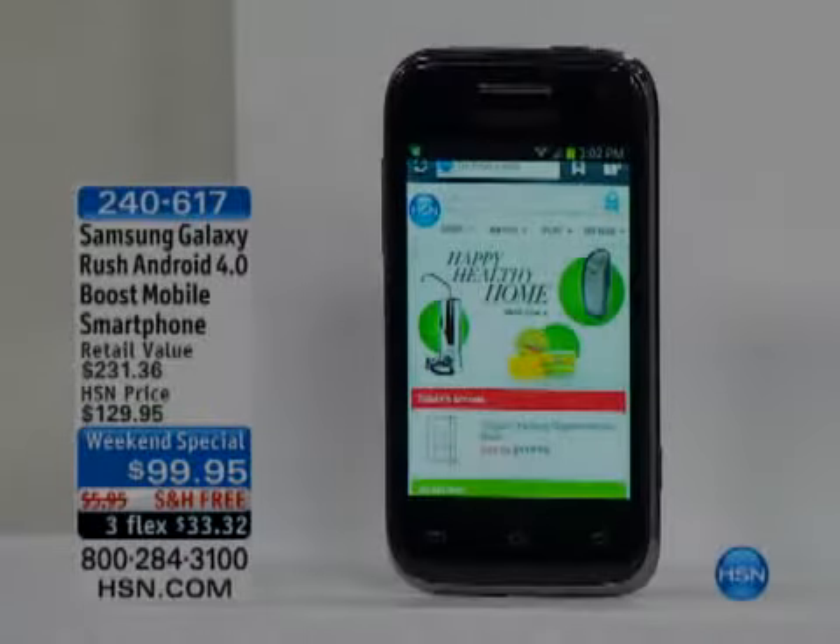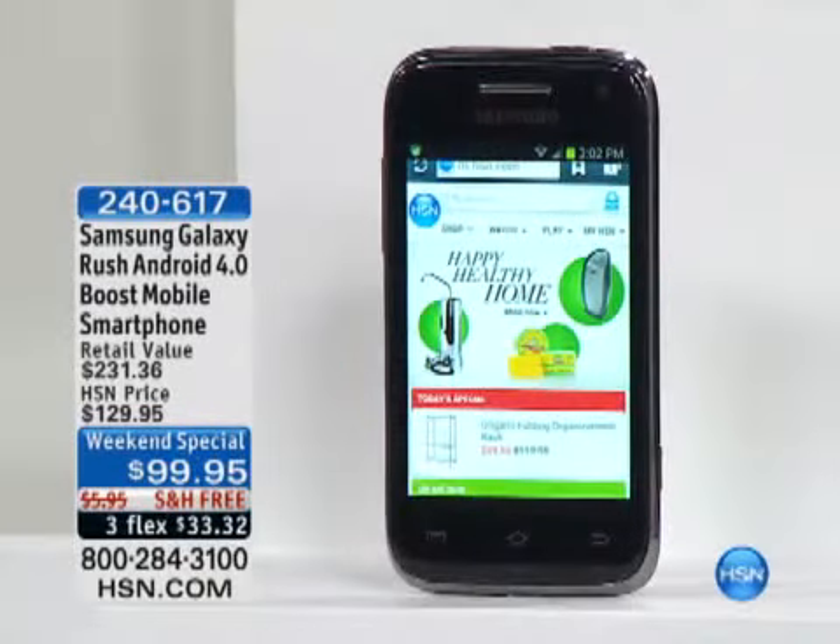You're gonna love it because it is the Samsung Galaxy Rush, and it's powered by Android 4.0 operating system, and it features Ice Cream Sandwich because it's gonna let you do everything.